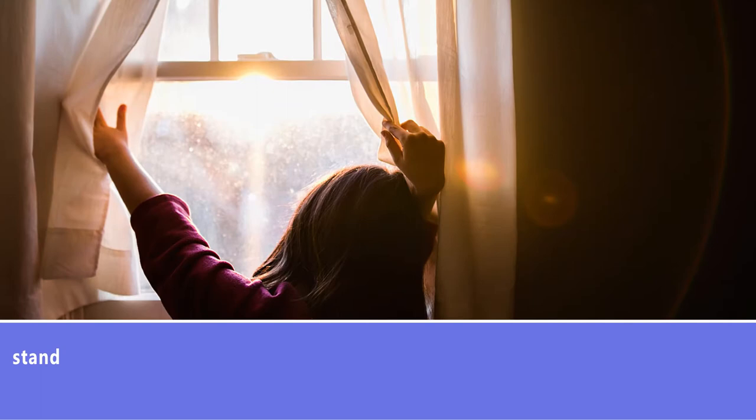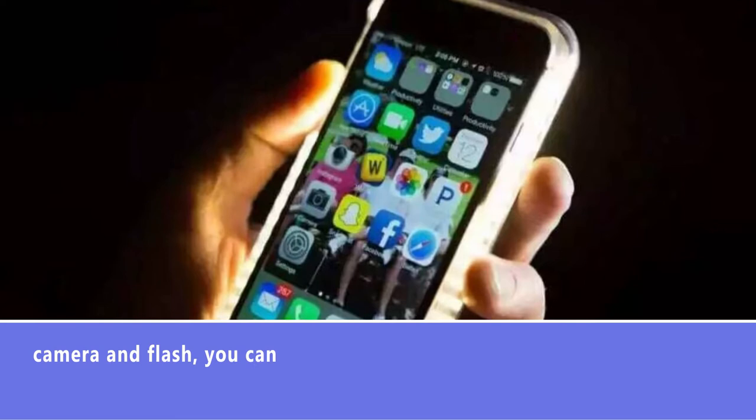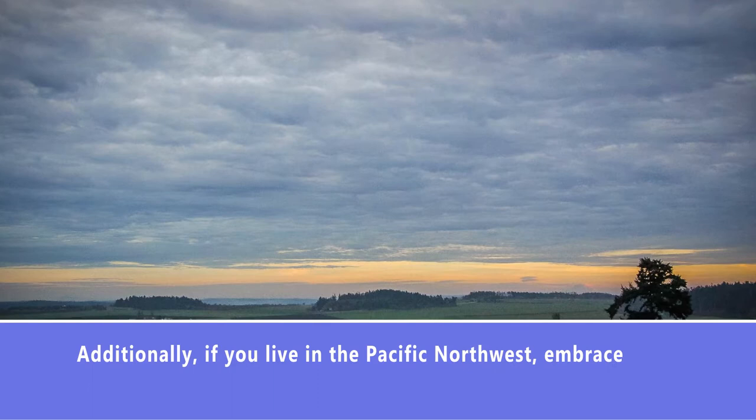Instead, try to stand facing a natural light source such as a window. Taking photos in the evening can be even more difficult than daytime. If you don't have a professional DSLR camera and flash, you can purchase a LUMI phone case for your camera, which has LED lighting on both sides to give you a soft light without the flash.